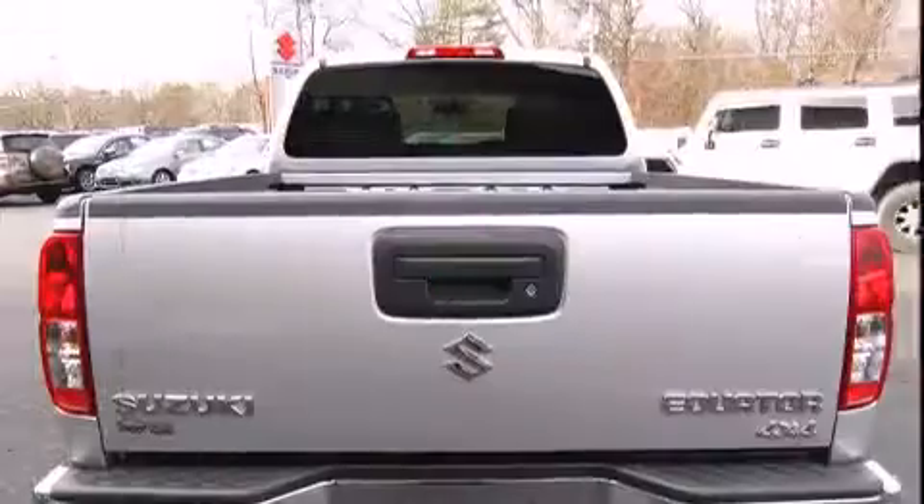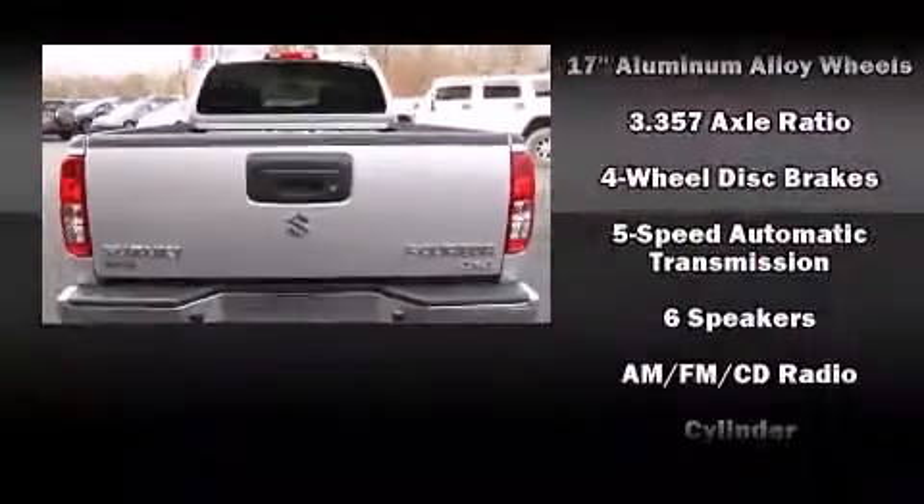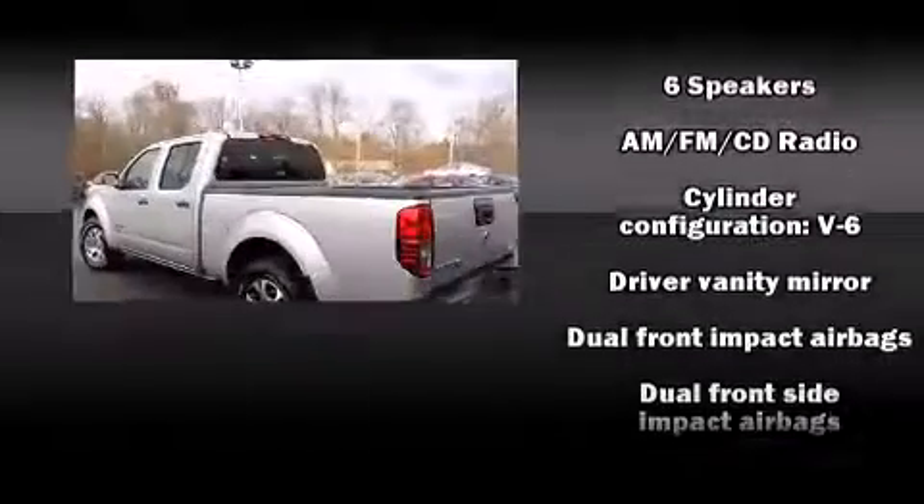Top features include remote keyless entry, front bucket seats, a bed liner, and cruise control.